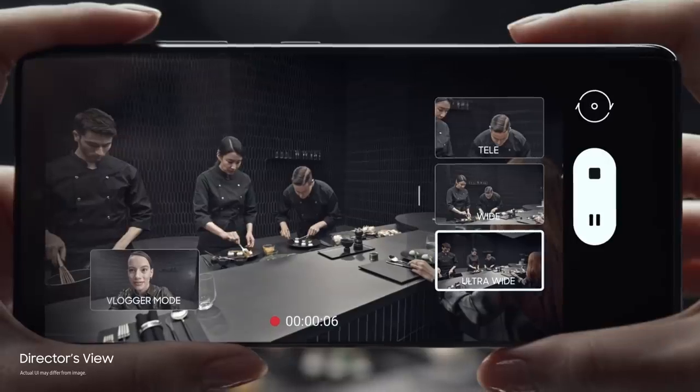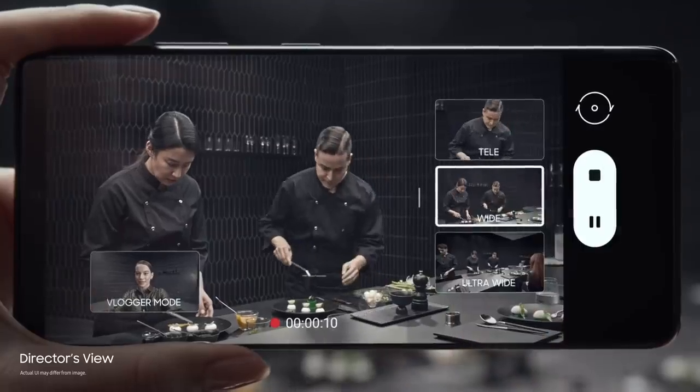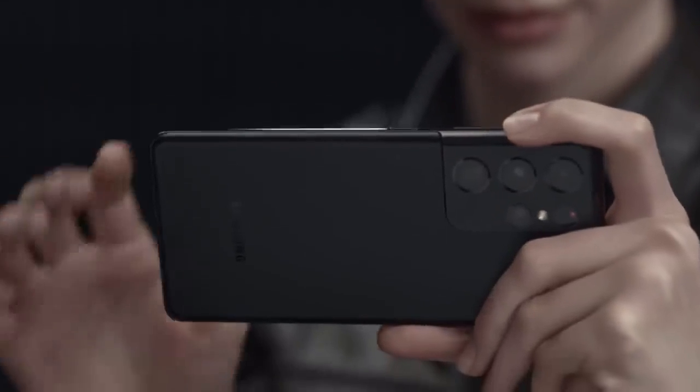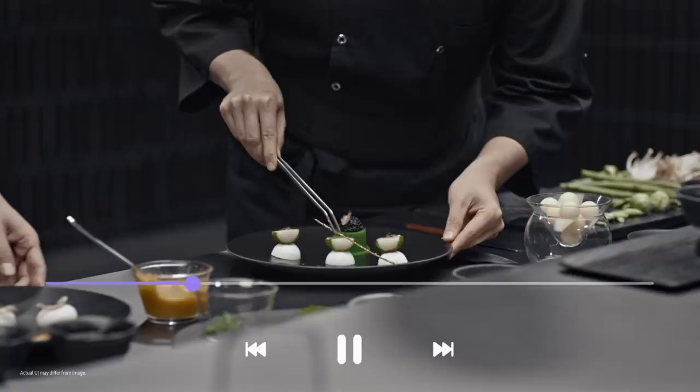In real time, you call the shots. Choose between ultra-wide, wide, and when you want to get up close, tele. Or put yourself in the picture with vlogger mode. It's all covered in one take with unprecedented processor speeds splicing every angle together on the fly.